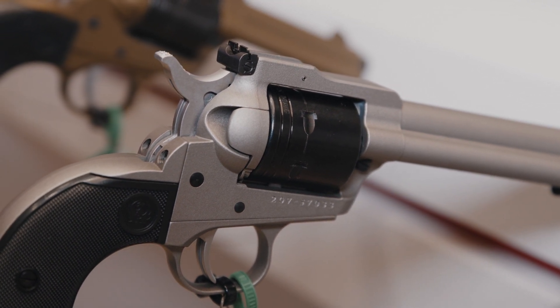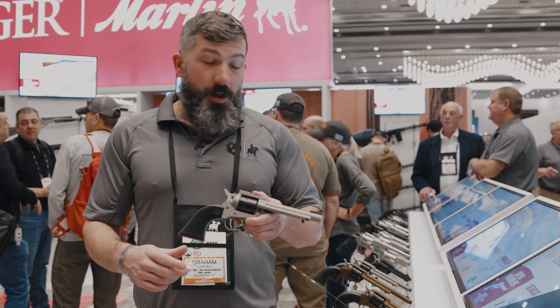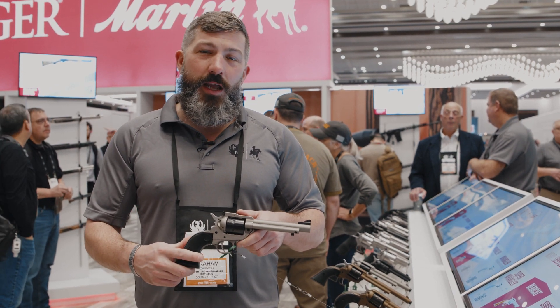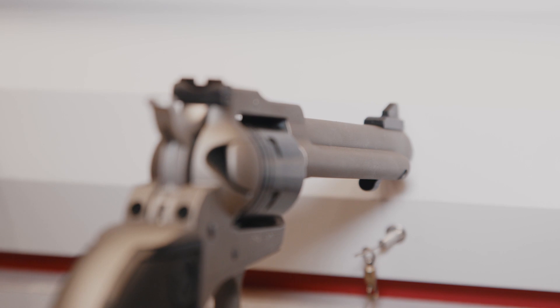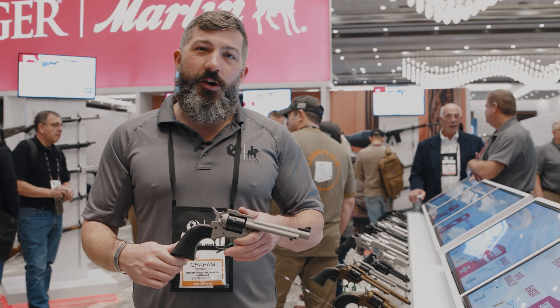A little unique compared to the Wrangler, we've got a solid steel frame unlike the standard Wrangler, so it's a little bit of a heavier gun. We've got a 5.5 inch barrel, and again you get 22LR and 22 mag capability. Check out the Ruger Super Wrangler on Ruger.com or check it out on NIA TV.